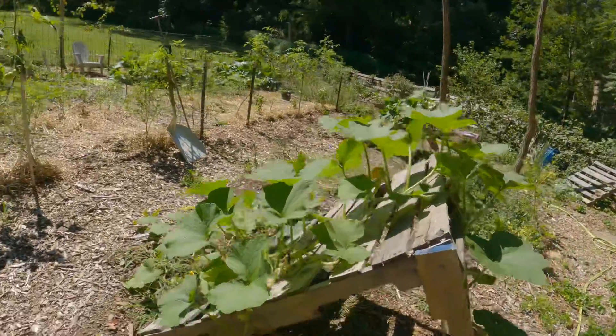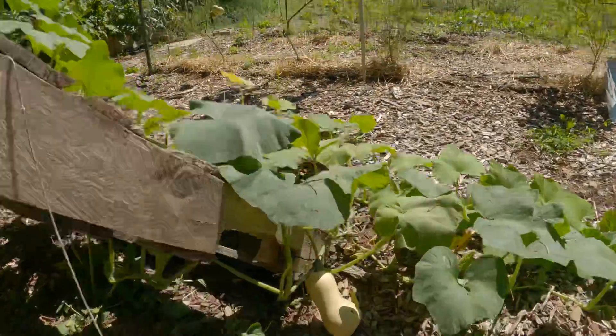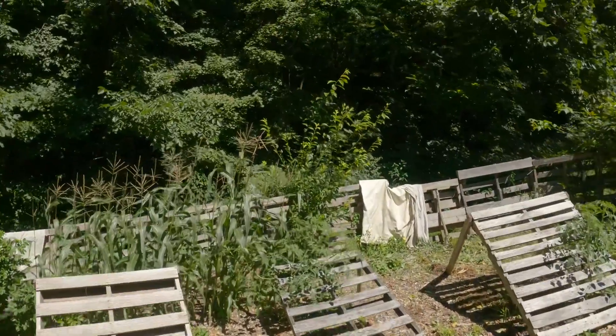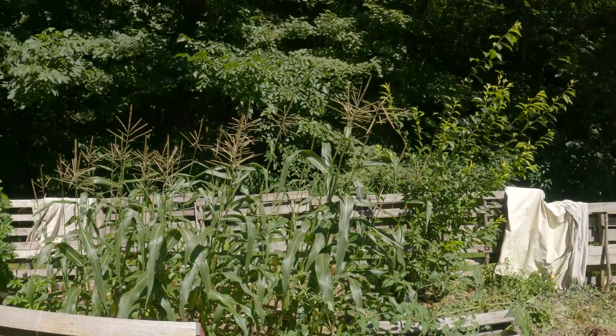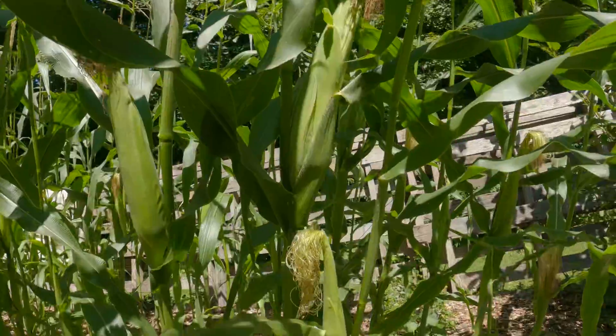We've got some climbers — see if we have any butternut. There's a nice one coming in, let those keep growing. We've got a plum tree in the back. Corn — a couple rows of corn. And we are looking good.